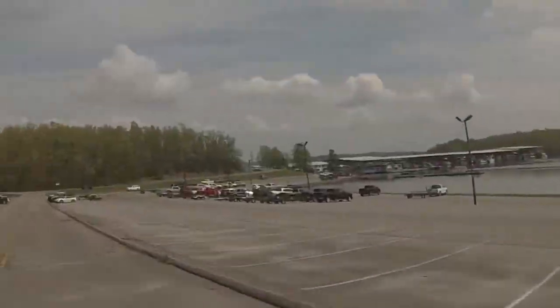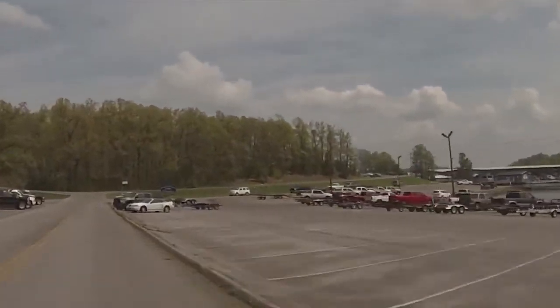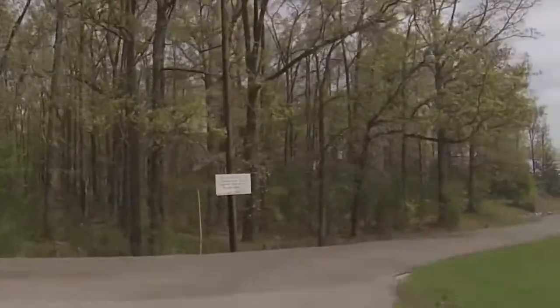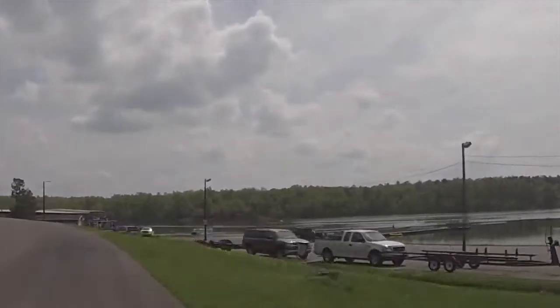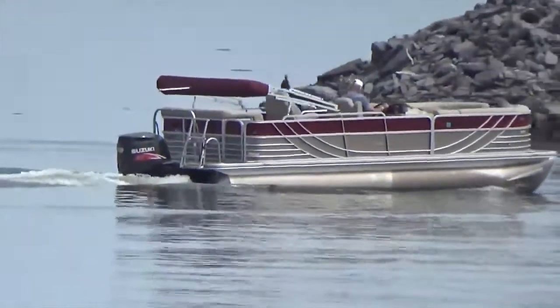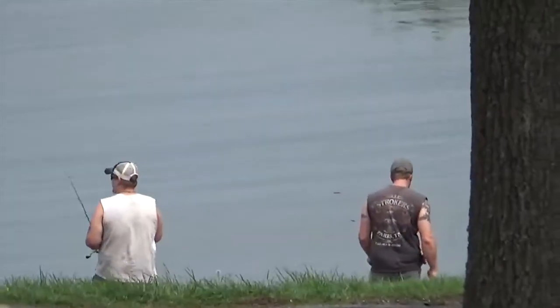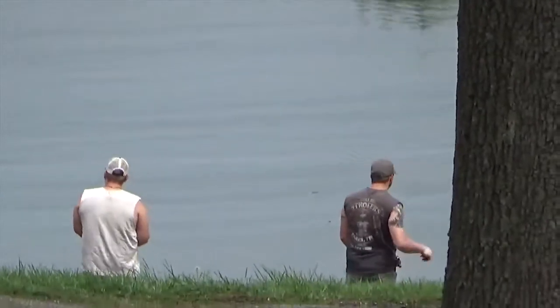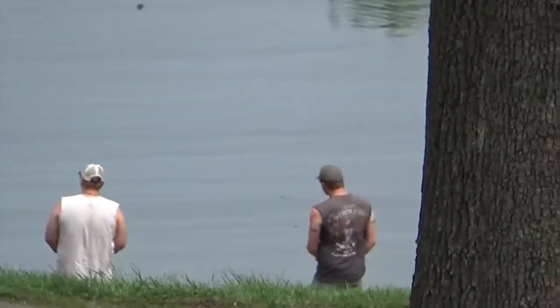The marina houses many privately owned boats for easy access to the water. The lake at Kentucky Dam Village is large and provides many great opportunities to fish or just enjoy a boat ride on a warm day. The size of the lake makes it a great place to fish on a boat or on the bank.